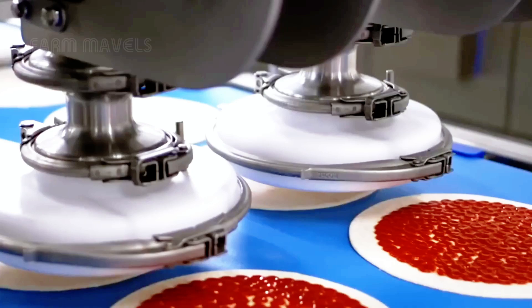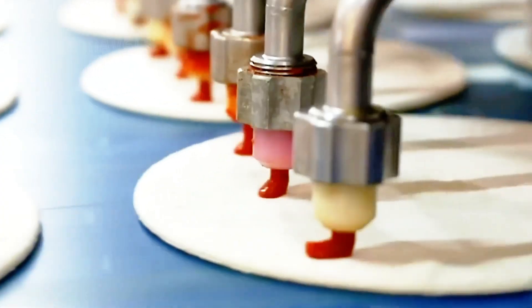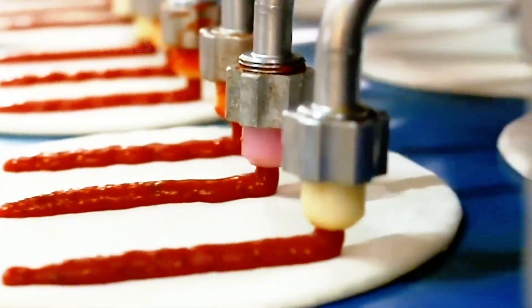Once the dough has been prepared and shaped, the automated process moves to the pizza topping stage, where the most advanced technology is used to precisely distribute an even layer of tomato sauce on the surface of each crust.